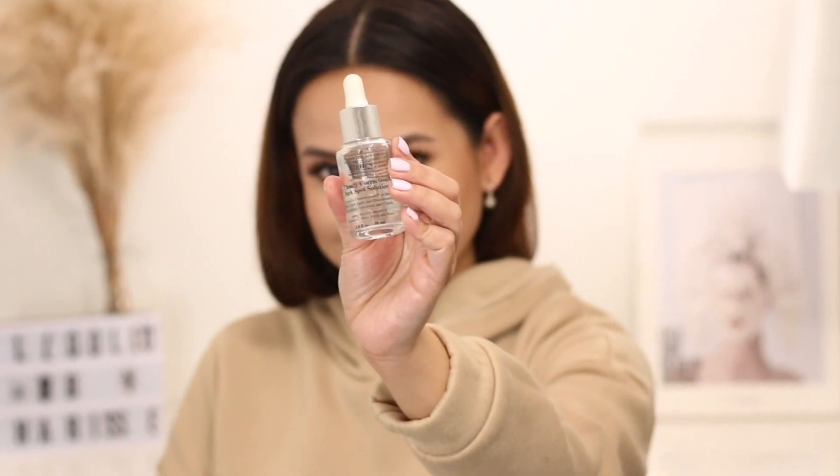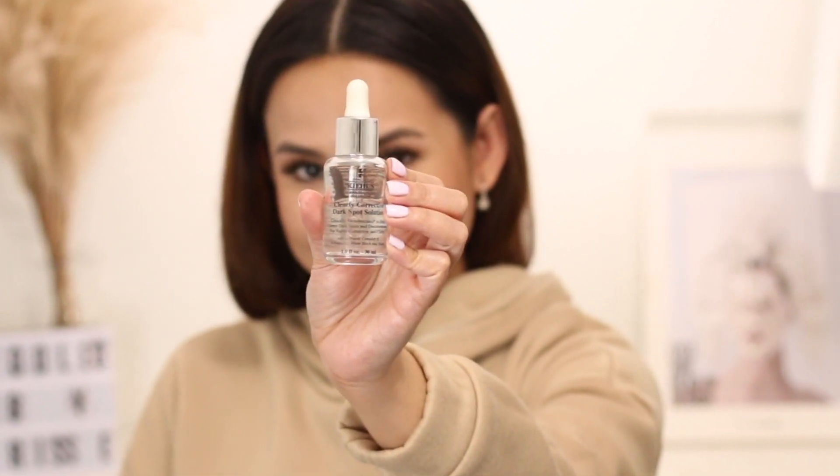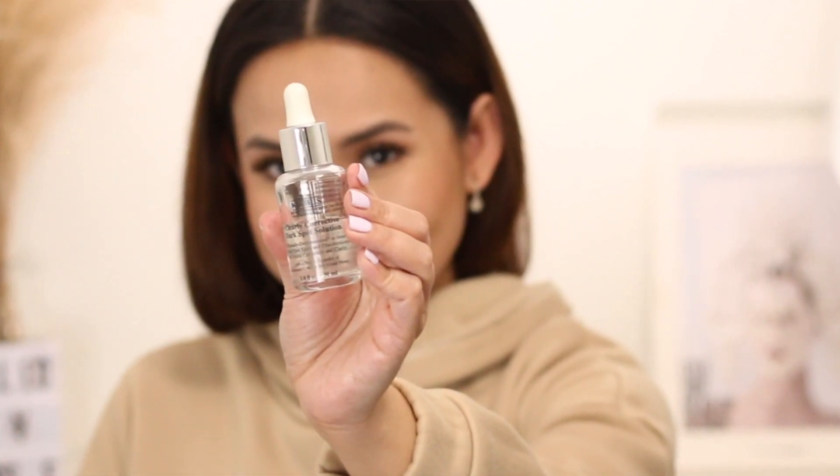So on this video, we are going to review the Kiehl's Clearly Corrective Dark Spot Solution. I'm also going to show you how I use it on my face, what's my skincare routine when I'm using this, and my before and after after using it for a month. Before that, let's discuss the ingredients of this solution.